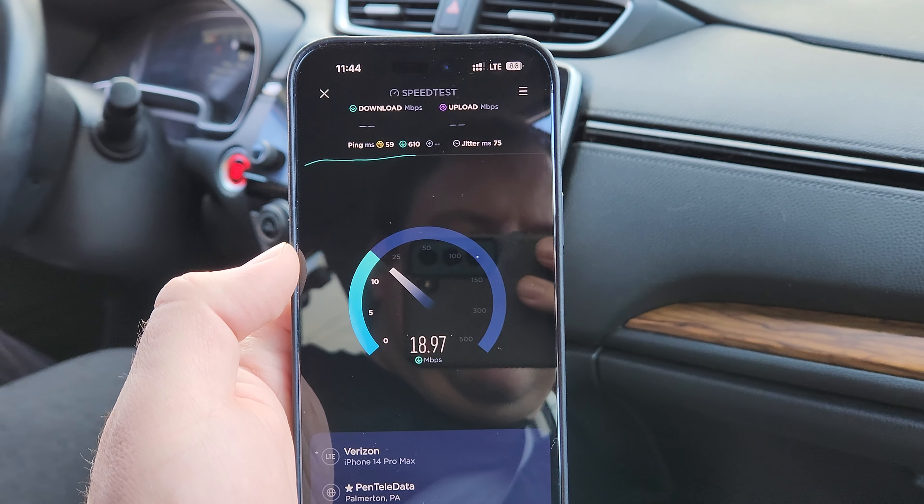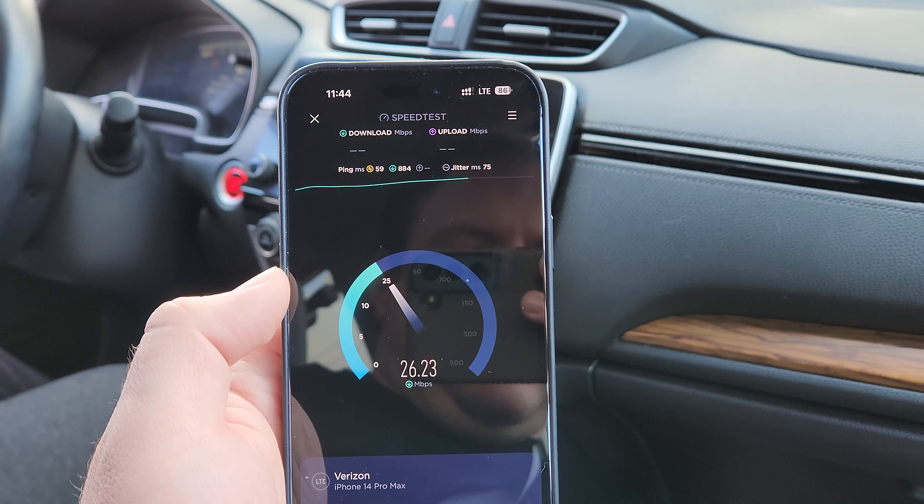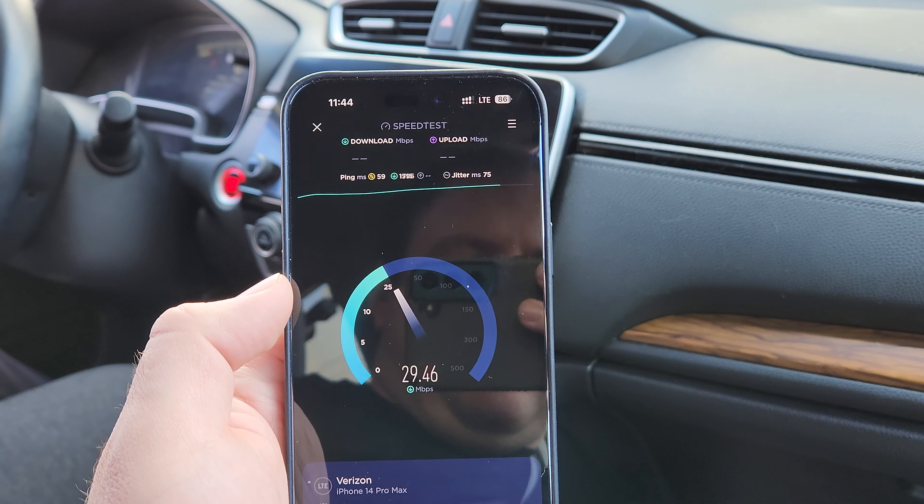And of course with N41, the upload speeds are usually terrible without line of sight, although this isn't terrible — it's just not as impressive as it could be.